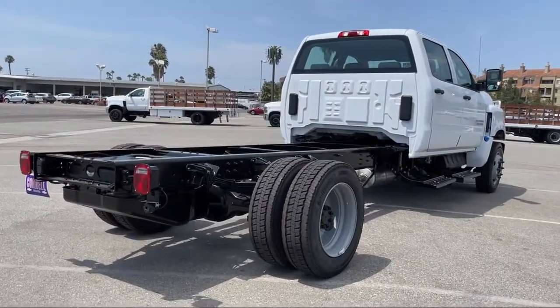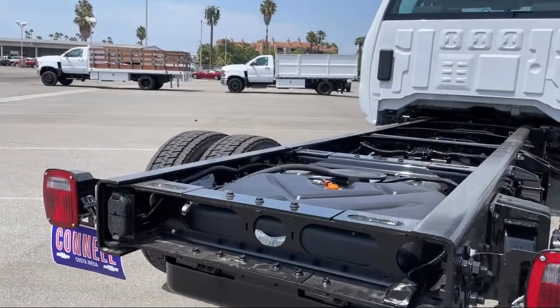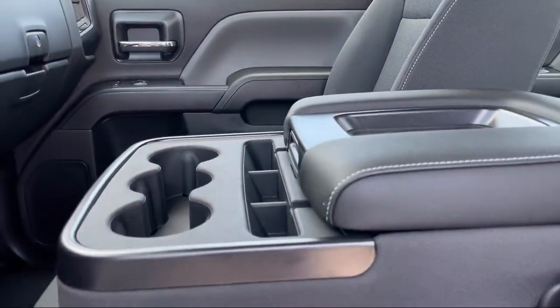Additional features include steering wheel controls, running board package, dual front side impact airbags, Bluetooth smartphone integration, premium audio system, and keyless entry.